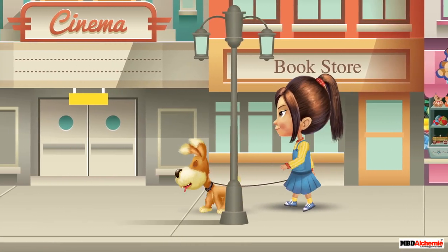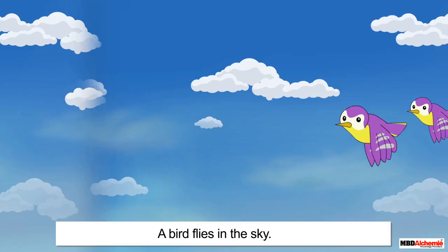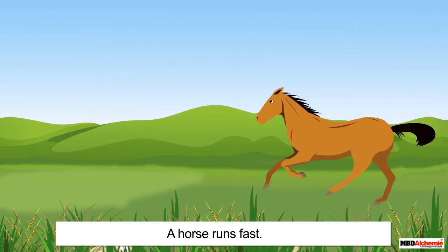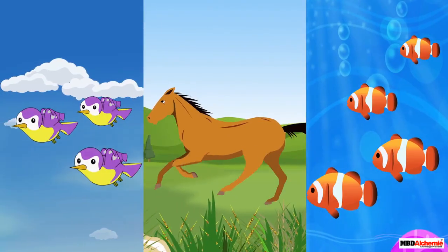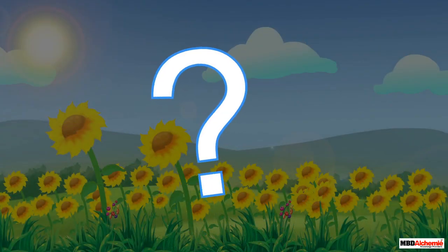Let us look at some more examples. A fish swims in water, a bird flies in the sky, a horse runs so fast. They all move on their own — they are all living things. Now, what do you think about plants?